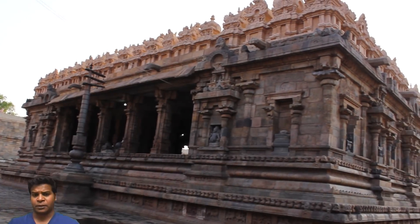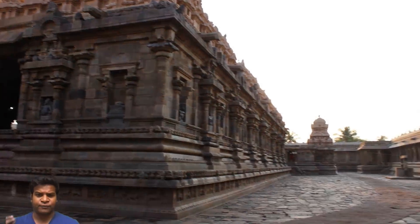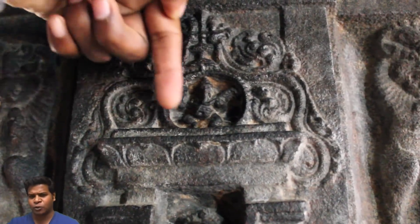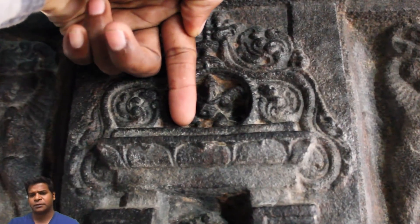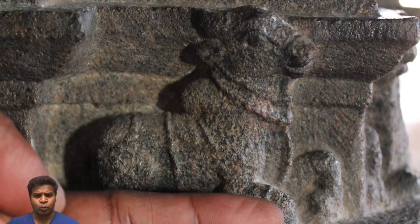Hey guys, I am at the Daurasuram temple in India, which is 850 years old, and here we can see the smallest carvings in the world. Let's take a look at this bull carved on one of the pillars.